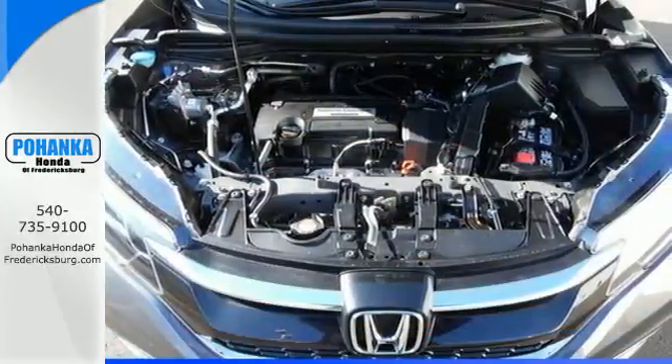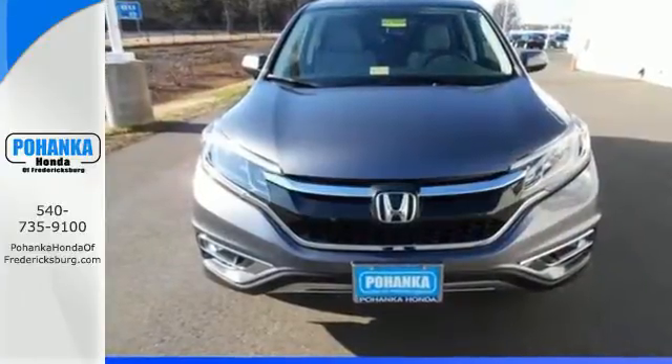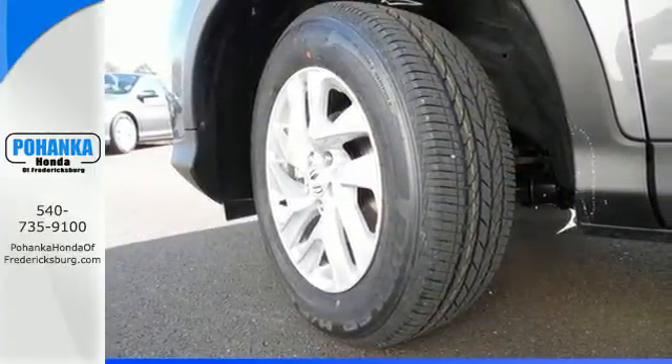That's why this SUV is ready to grant you exciting and capable power, fulfilling cargo space and efficiency that takes you from one adventure to the next and onward. Eco Assist and EarthDreams technology are the inspiration.